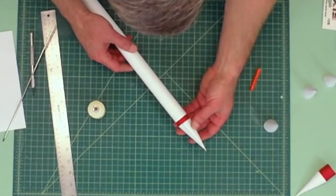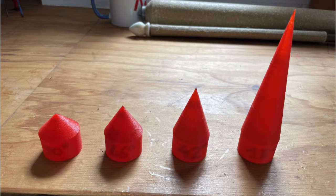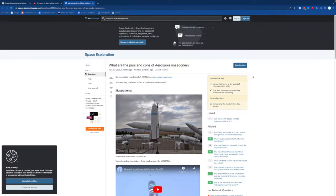In order to test this theory that pointier nose cones tend to work better, we needed to define what we'd be testing and how. With a couple of my friends, we came up with four nose cones to test. I thought it would be best to keep things simple and limit the experiment to conical nose cones alone, otherwise we'd have to consider every possible nose cone shape and variation.